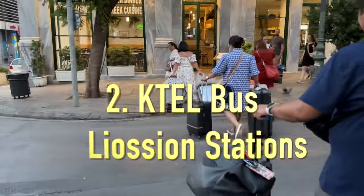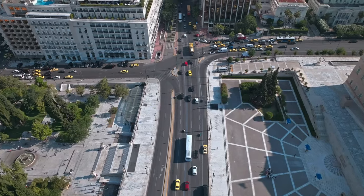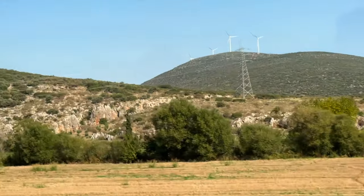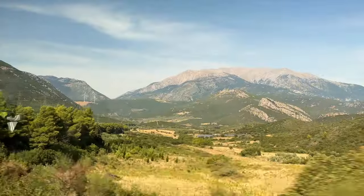Good morning everyone. Today we're going to Delphi and Meteora through Valle Tour. There are four ways to get to Meteora: by car if you want to rent a car, by KTL bus, by Express Train, and by a tour company bus. We booked a two-day trip to Delphi and Meteora through Valle Tour, but you can also book just a day trip to either of these two places. I will tell you more about the rental car, the bus, and Express Train later in this video.